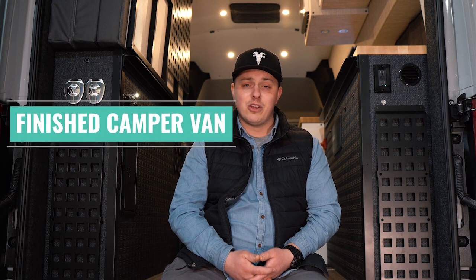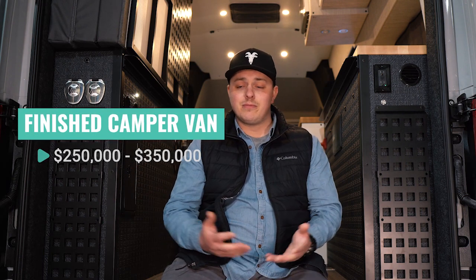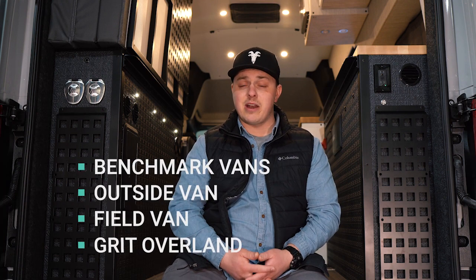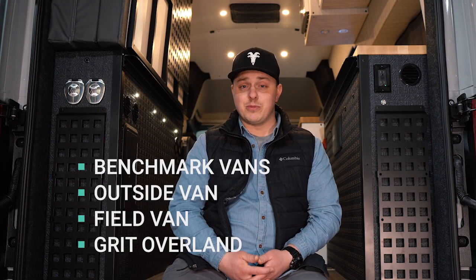That said, RVs and conversion vans can go anywhere from $300,000 to $500,000 if they're custom. You can also go for everything all at once and buy a top-of-the-line Go Baja, a Goat Van, a Storyteller Beast Mode, or there are plenty of custom conversion companies that knock it out of the park — places like Benchmark Vehicles and Outside Van are great custom companies.